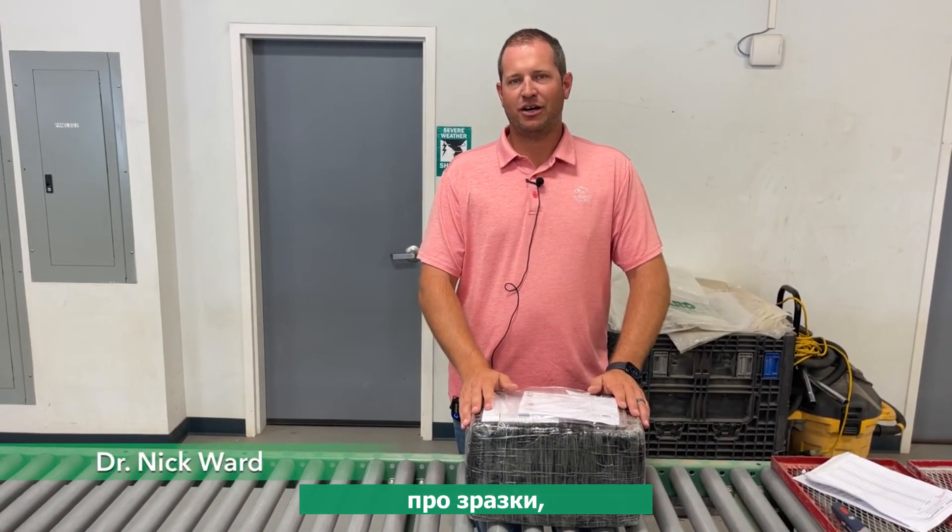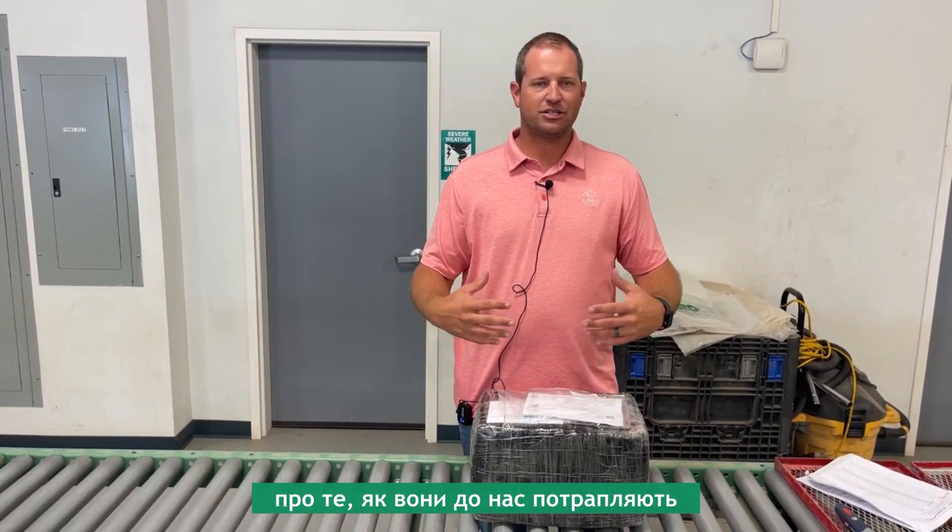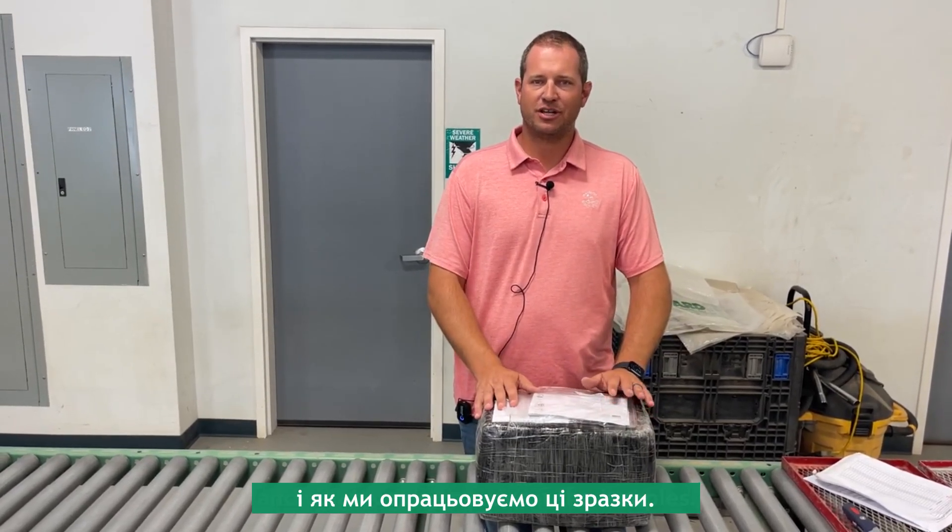Today we're talking about our samples that we get from AgriLab in Ukraine, how they come to us and what we do to process the samples.